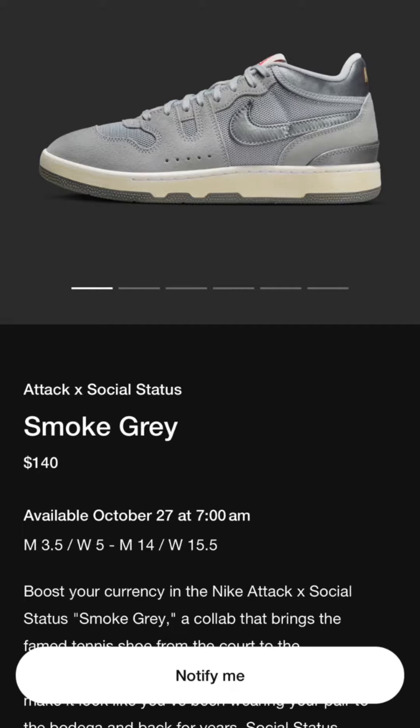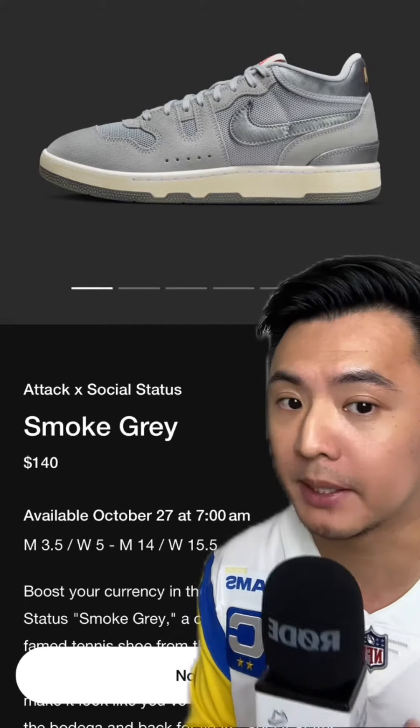Social Status is dropping the third Mac Attack SV. This nickname is Split Decision or Smoke Gray.